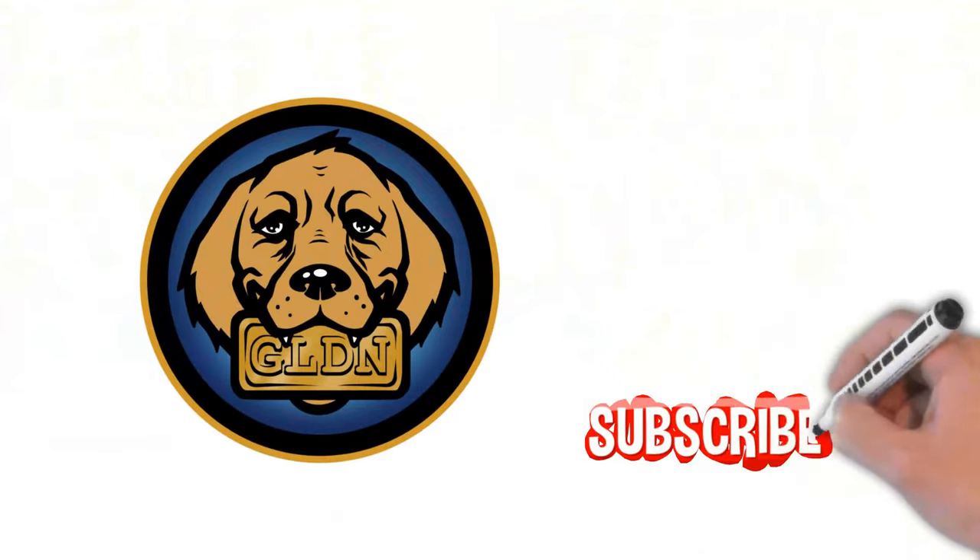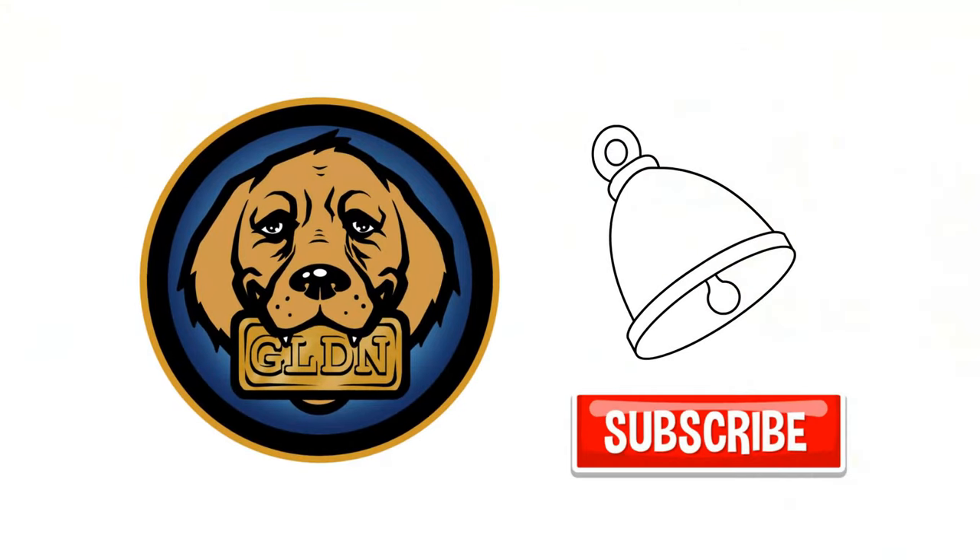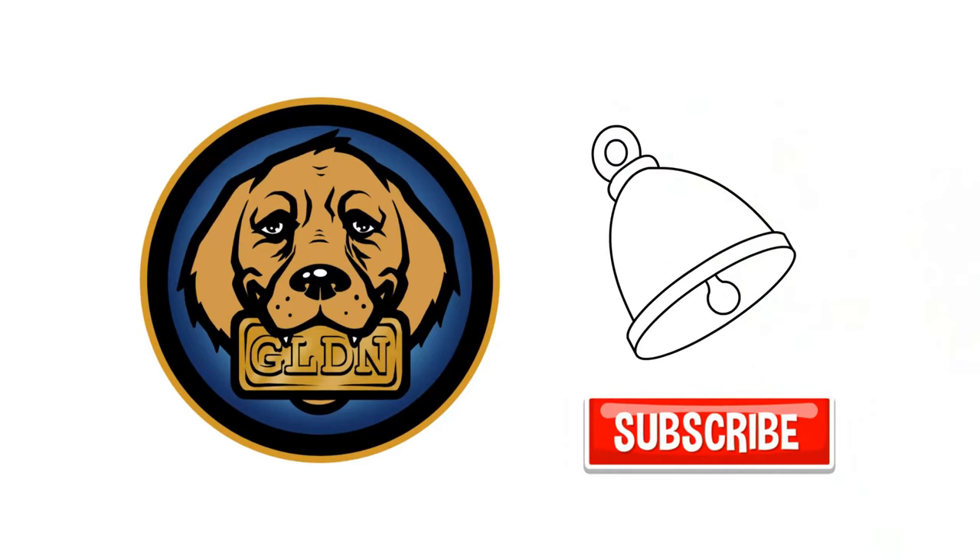Did you like this simple overview of the Gold Retriever token? Subscribe and turn on notifications for more in-depth explainer videos and reviews.